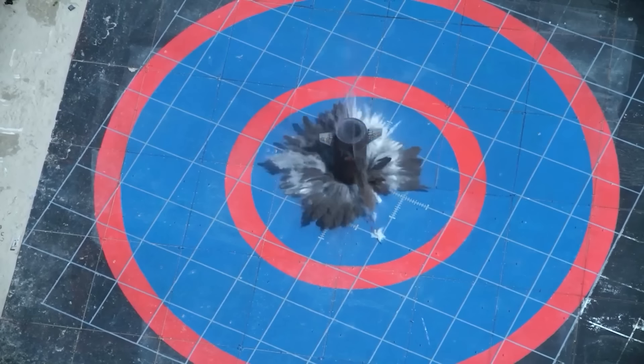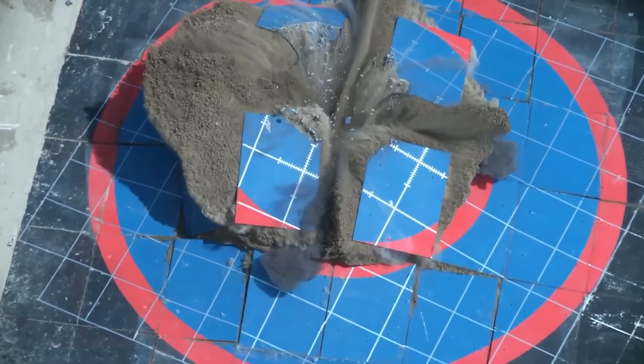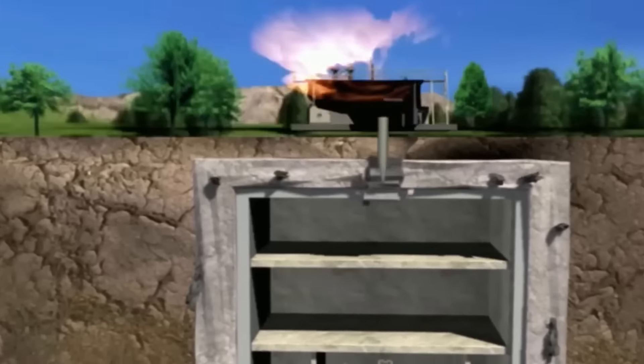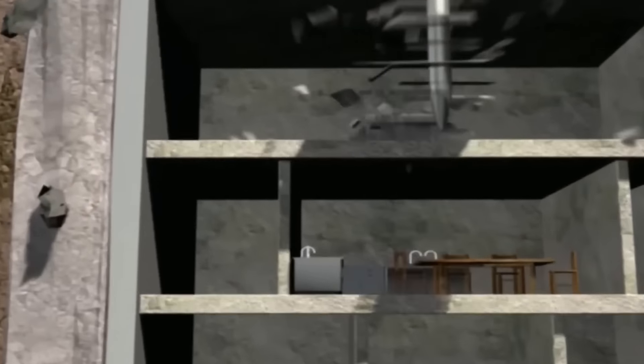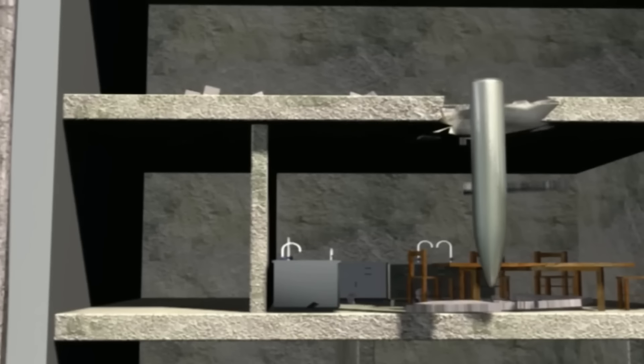For a bomb to be able to penetrate the thickness of ground and concrete, it must have high kinetic energy — speed and weight — have a minimum cross-section to minimize resistance, and be strong enough not to collapse during penetration. Plus, it should explode not immediately, but with a delay, exactly where it is needed.